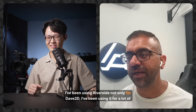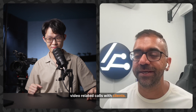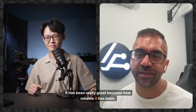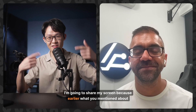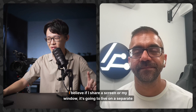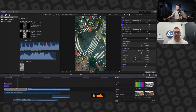I've been using Riverside not only for Dave2D — I've been using it for a lot of video-related calls with clients. It has been really great because of how reliable it has been. I can drop a marker here — at this point I really want to try that out. I'm going to share my screen because earlier what you mentioned about everything being on separate tracks — I believe if I share a screen, it's going to live on a separate track.